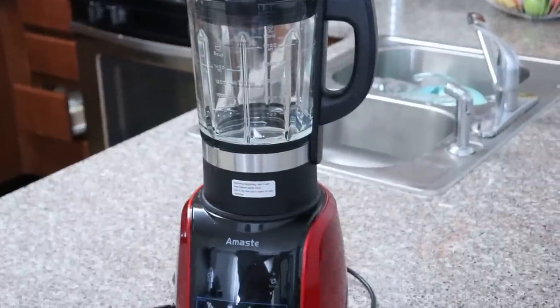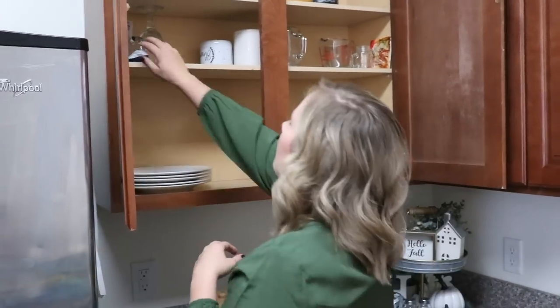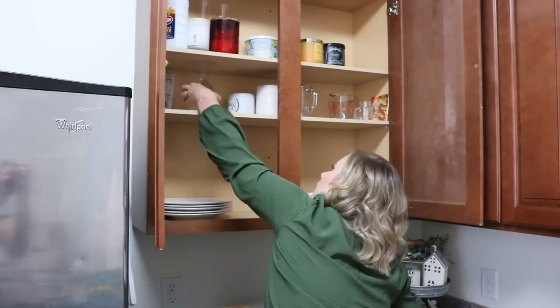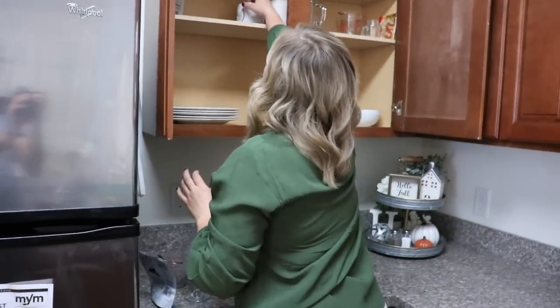Too many items on the kitchen counters. Maybe you've got your KitchenAid, your blender, your toaster, your coffee maker — it just adds up to be a lot. This can be tricky if you feel like that's the only place you have to put things because you're limited on storage. What I recommend is going through your cupboards and editing down the number of glasses and plates to make a little more room, and overall try to cut back on the number of things stored on your kitchen counters.